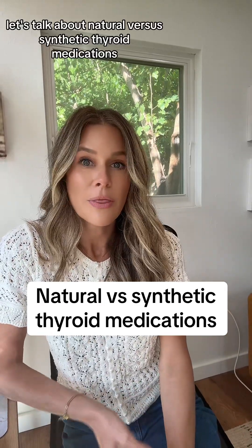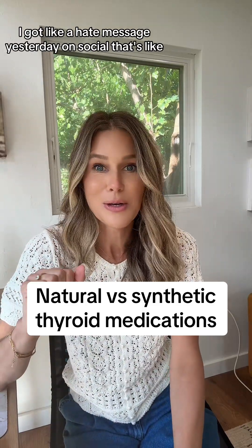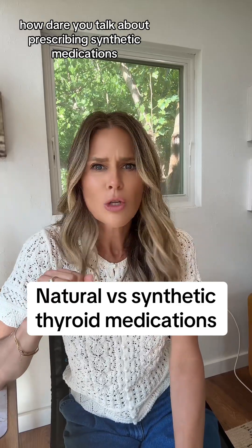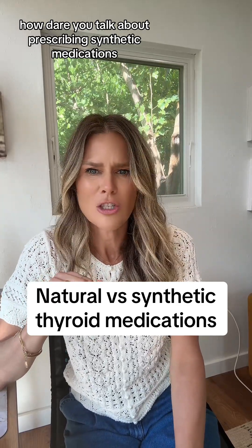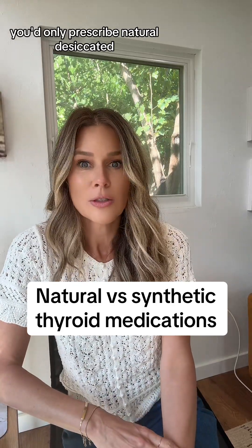Let's talk about natural versus synthetic thyroid medications. I got a hate message yesterday on social that's like, 'How dare you talk about prescribing synthetic medications? If you are a good thyroid clinician, you'd only prescribe natural, desiccated.'